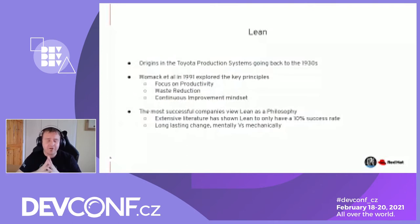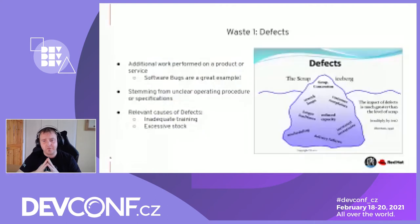The relevant causes from a Lean perspective include poor training and excessive stock — leaving things hanging around too long. Is that technical debt? I think it probably is.